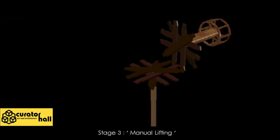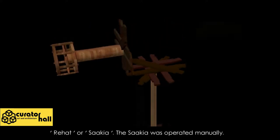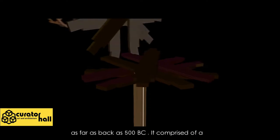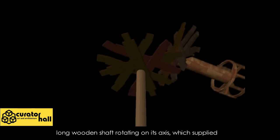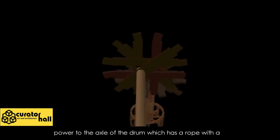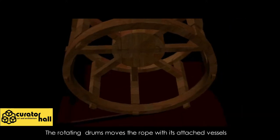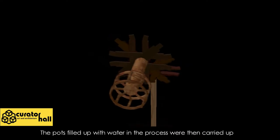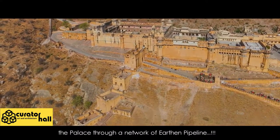Stage 3 — Manual Lifting: The final stage employed a Persian water wheel, known as rehat or sakya. The sakya was operated manually and appears to have been in vogue as far back as 500 BC. It comprised a long wooden shaft rotating on its axis, which supplied power to the axle of a drum that had a rope with a number of earthen buckets attached to it. The rotating drum moved the rope with its attached vessels elliptically down and then up through the water in the tank. The pots filled with water were then carried up, decanting their contents into a collection channel at the very top of the mechanism. The water was then circulated in the palace through a network of earthen pipelines.